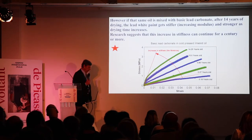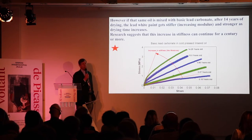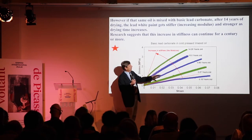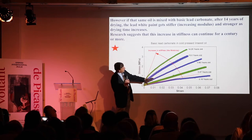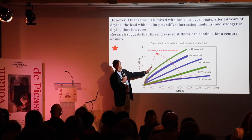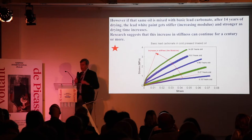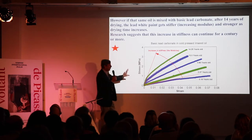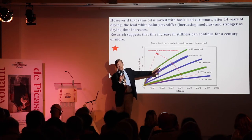Now let's add some pigment. This is the same cold-pressed linseed oil, mixed at a standard pigment volume concentration to make a paste paint, mixed with basic lead carbonate — or white lead. This is the stress-strain diagram taken over time for this oil paint. As you can see, this paint is getting stiffer and stronger over time: stiffer meaning the curve gets steeper, stronger meaning the stresses to failure are getting higher. This stress-strain diagram gives us huge insight into the effects of pigments in the manufacture of oil paints.